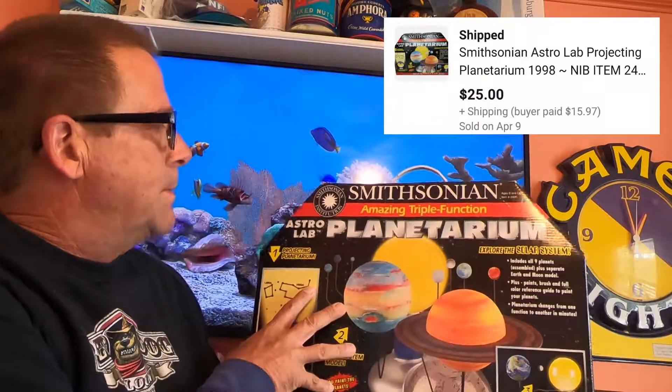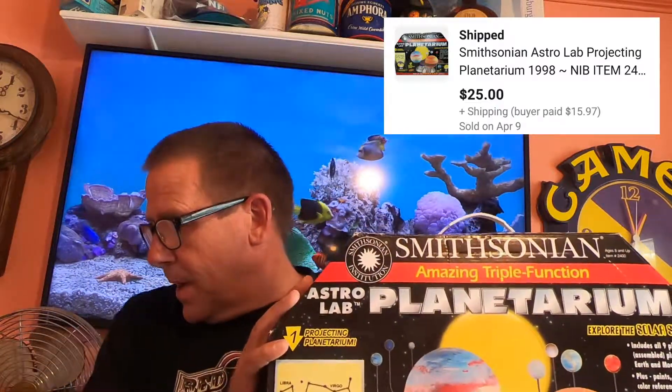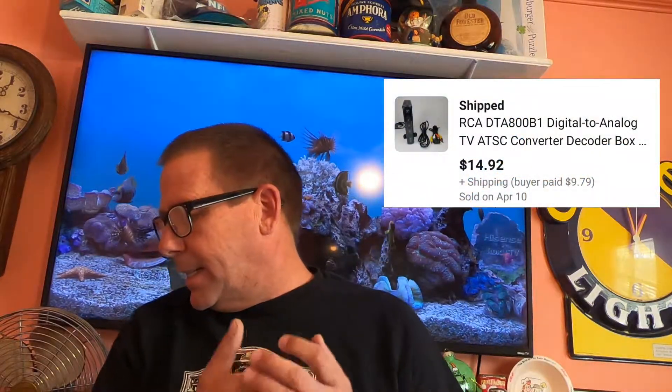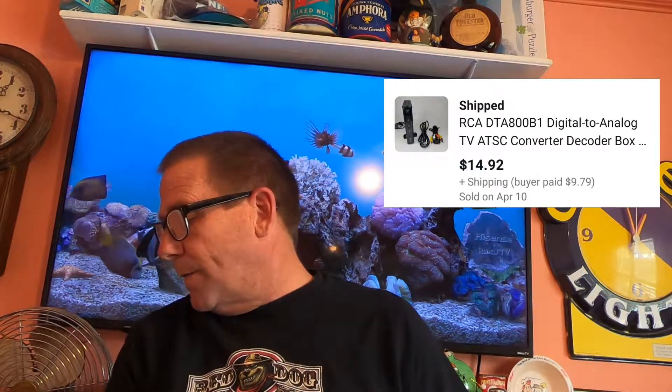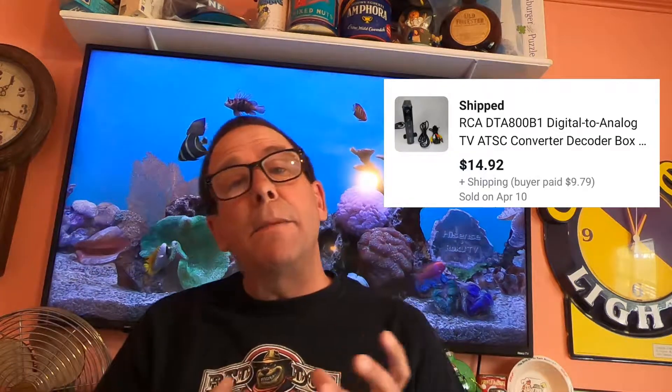Today is Monday, April 12th, and these are the items that sold over the weekend to close out the sales for the week. First item: this Smithsonian Astrolab Planetarium — the box is a little beat up but it is brand new, everything inside is still factory sealed. I believe I'm into it for about $5 and the buyer paid $25 even with $15.79 shipping. The next item that sold is this RCA digital to analog TV ATSC converter decoder box. This was on a VCR I picked up at a thrift store — I was into it for $5. The VCR already sold; I sold this separately. The buyer is all into this for $14.92 and they paid $9.79 shipping. I did ship this on Saturday because the buyer requested it right away.